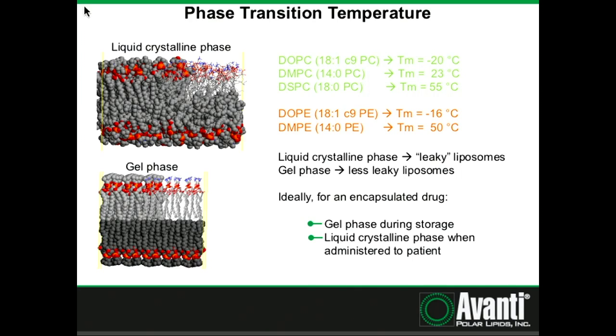The phase transition temperature is influenced by the head group, the fatty acid chain degree of saturation, and the fatty acid chain length. For example, DOPC, which is an 18:1 PC, has a transition temperature of -20°C. If you remove that unsaturation, the transition temperature jumps 75 degrees. If you shorten that chain, you get a transition temperature of 23°C. But if you use a similar chain length PE, the transition temperature is actually 50°C. So you can't assume a 14:0 phospholipid is close to the PC equivalent — a 14:0 PE transition temperature can be really high.